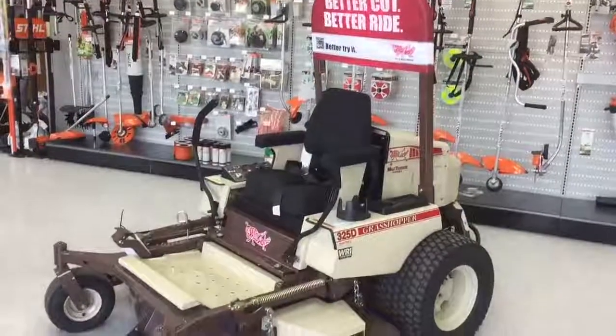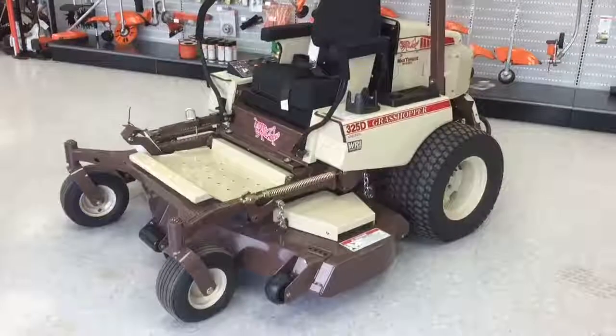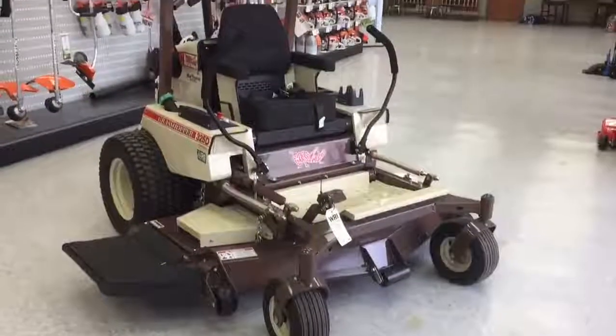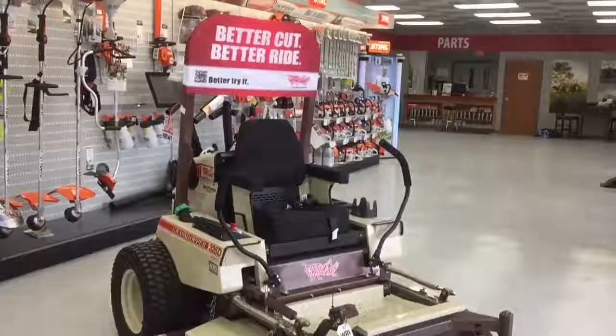Last but not least, this mower has several accessory and implement options ranging from a mulching package to an aluminum shade canopy. The versatility of the 325D makes it the perfect fit for practically any lawn maintenance job.